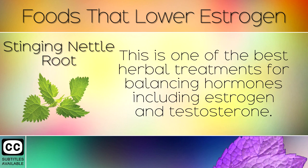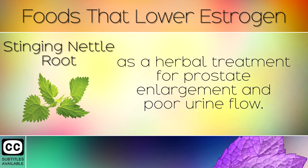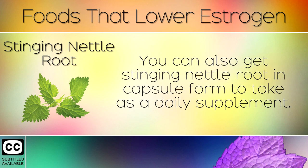Stinging Nettle Root. This is one of the best herbal treatments for balancing hormones, including estrogen and testosterone. Men with high estrogen levels often drink stinging nettle root tea as a herbal treatment for prostate enlargement and poor urine flow. It is also very helpful for reducing heavy cramping and periods in women, and treating urinary tract infections. You can also get stinging nettle root in capsule form as a daily supplement.